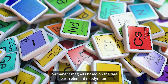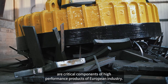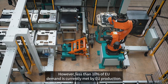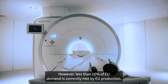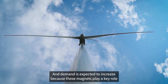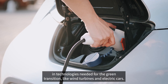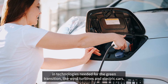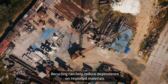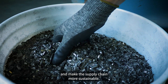Permanent magnets based on the rare-earth element neodymium are critical components of high-performance products of European industry. However, less than 10% of EU demand is currently met by EU production. Demand is expected to increase because these magnets play a key role in technologies needed for the green transition, like wind turbines and electric cars. Recycling can help reduce dependence on imported materials and make the supply chain more sustainable.